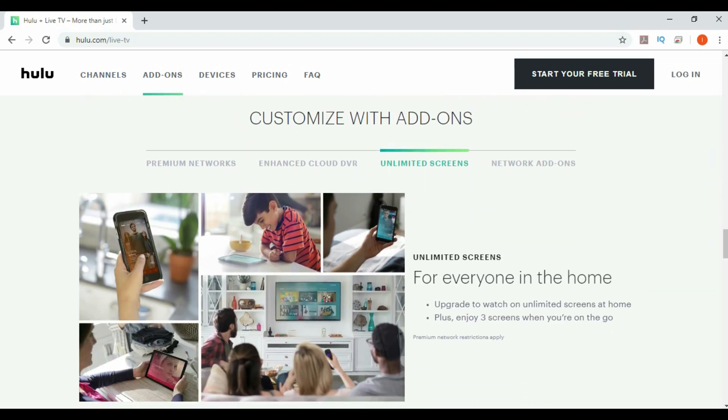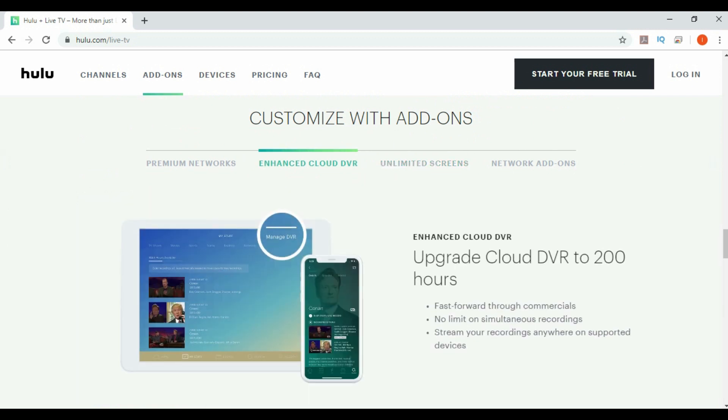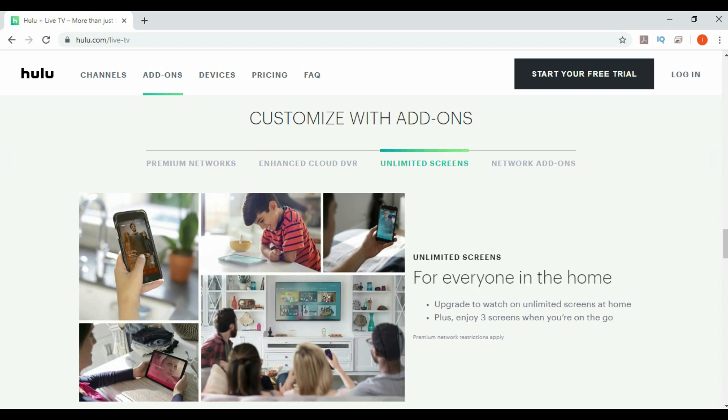At the bottom they have two pretty cool add-ons. Enhanced DVR with 200 hours is going to cost you an extra $10 a month. Then you have Unlimited Screens, which is also going to cost you another $10 a month — that's the 'everyone in the home' upgrade to watch on unlimited screens at home, plus enjoy three screens when you're on the go.